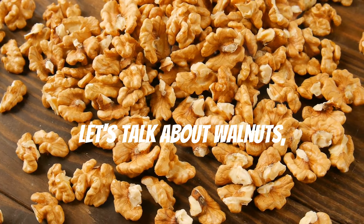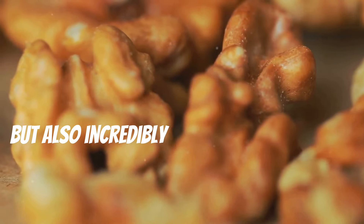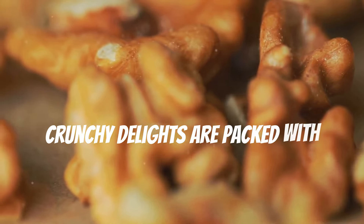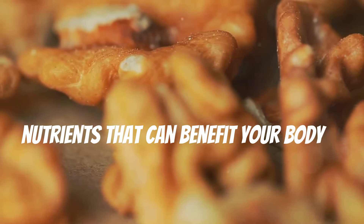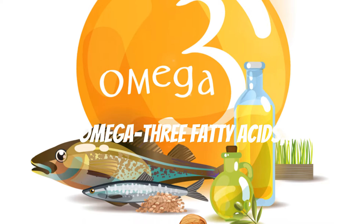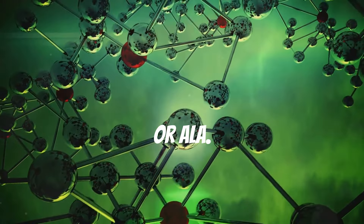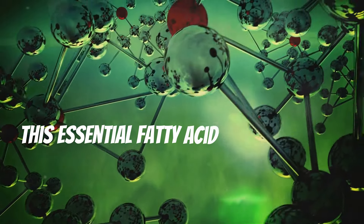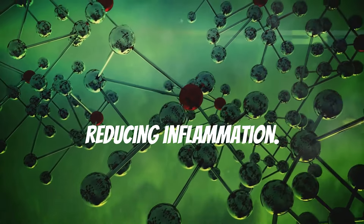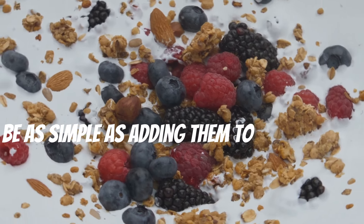Now let's talk about walnuts — a type of nut that's not only delicious but also incredibly good for your health. Walnuts are an excellent source of omega-3 fatty acids, particularly alpha-linolenic acid, or ALA. This essential fatty acid plays a crucial role in maintaining heart health and reducing inflammation.